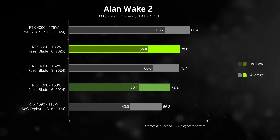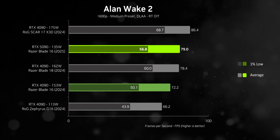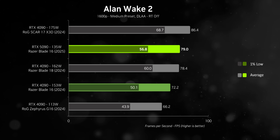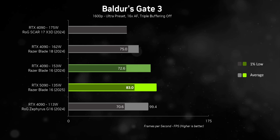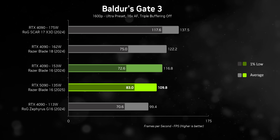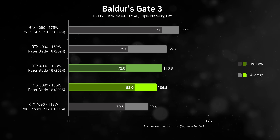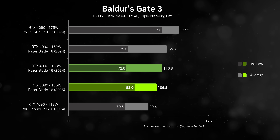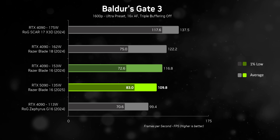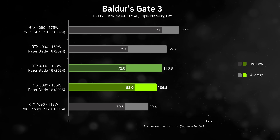Starting with 1600p testing: in Alan Wake, the new Blade 16 gets off to a strong start, beating the 2024 version and narrowly coming out ahead of the Blade 18 — both of which push quite a bit more power into their RTX 4090s. Baldur's Gate is more of a challenge, but the one percent lows show the RTX 5090 delivering a more fluid experience than the RTX 4090 despite needing 18 watts less. However, the CPU is causing a bottleneck — the HX 370 tends to be outmatched by the 4900HX in the Blade 16 and Blade 18.